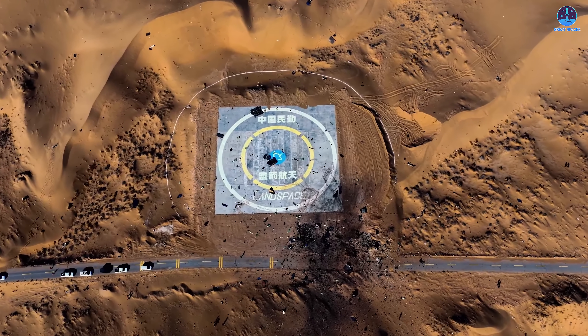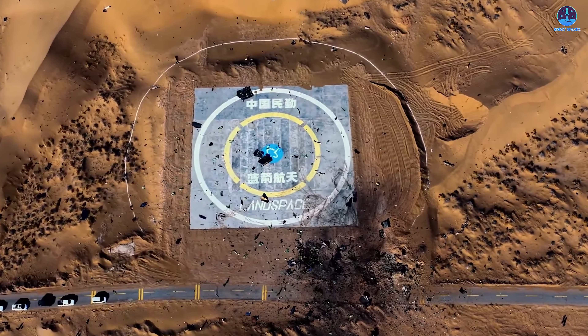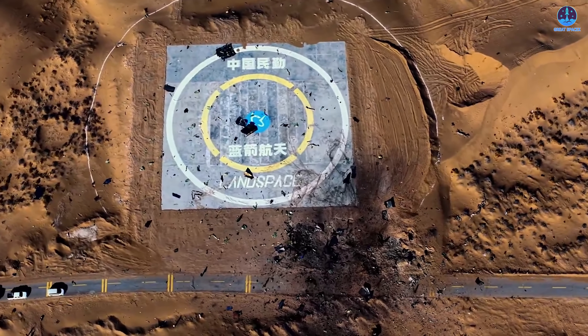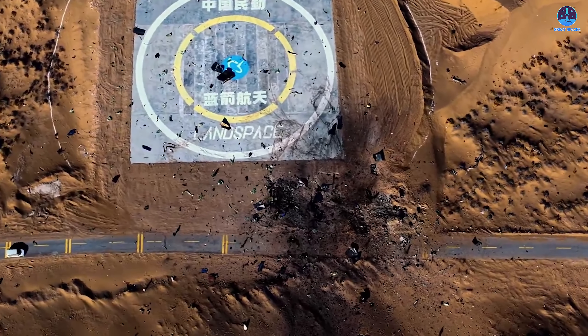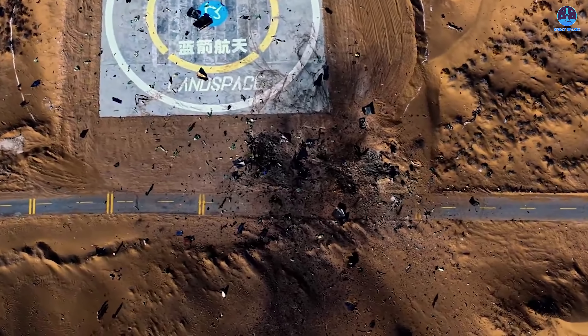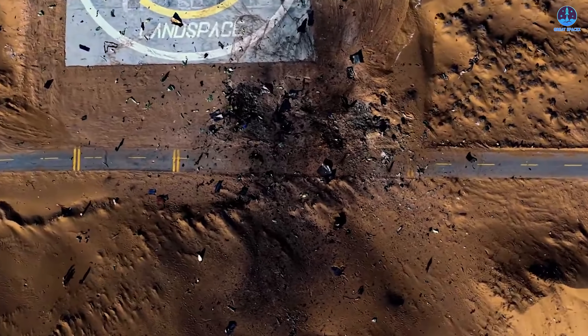Later photographs taken after cleanup efforts revealed black, charred debris scattered along the ground. These markings allow us to determine that the crash site was positioned slightly outside the designated landing zone, and unfortunately it was located along the primary access route to the pad. Although this area would certainly have been cleared of personnel and vehicles during landing operations, the crash likely created temporary complications for ground support crews who had to maneuver equipment around the damaged terrain afterward.